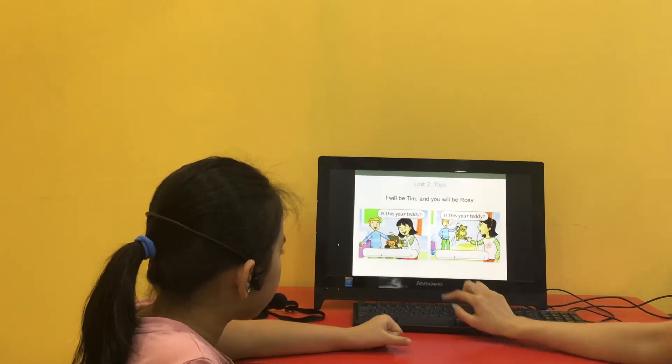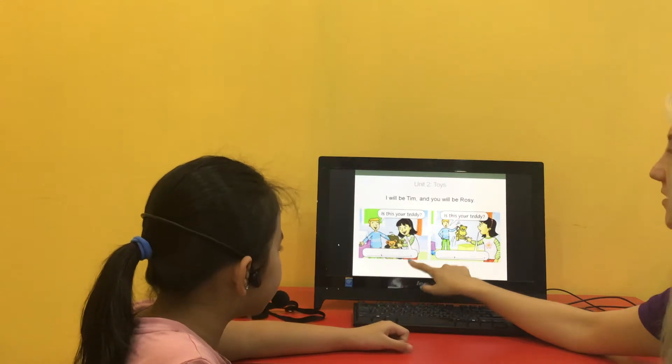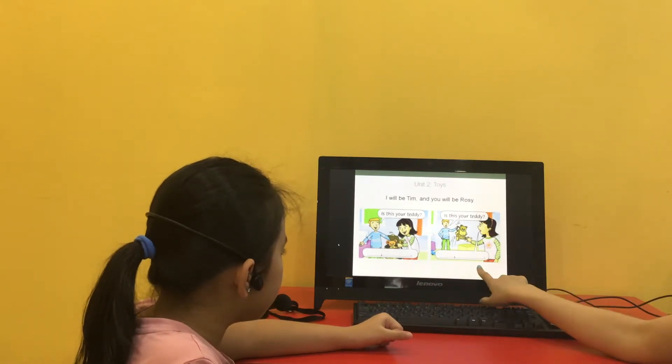Finish the conversation. Is this your teddy? Yes, it is. Is this your teddy? No, it isn't.